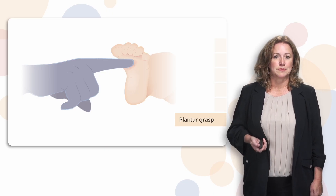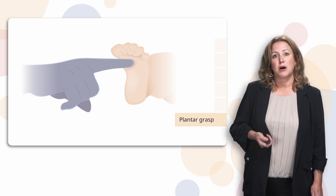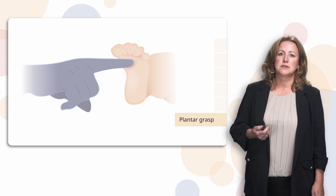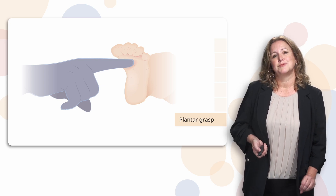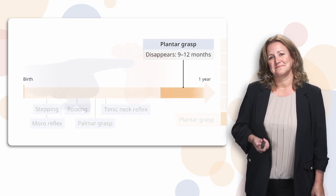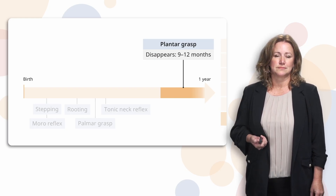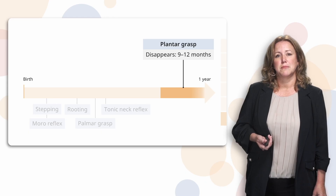The plantar grasp is the last reflex we'll review now, and it's a lot like the palmar grasp reflex but with their foot. If the plantar surface of their foot is stroked, it will try to grasp whatever object is stroking it. That disappears towards the age of one year. So that is a wrap for reflexes. Let's move on to motor milestones.